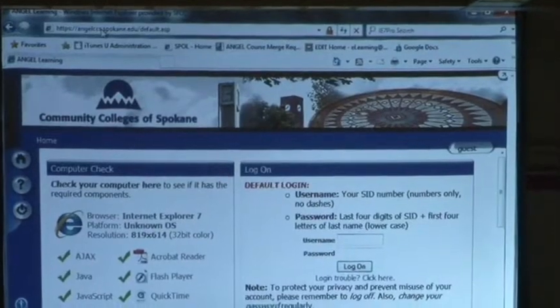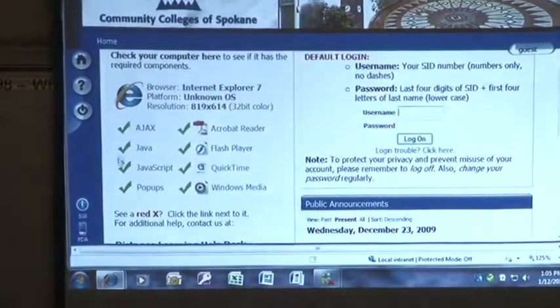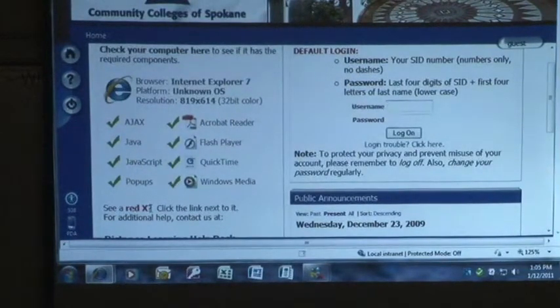It helps if you put in HTTP colon forward slash forward slash, but you don't have to — it'll take you there. The next thing is this computer check. You'll notice that there are green checks on all these. Sometimes if it's your personal computer, you'll see red X's. It says see red X, click the link next to it, and it'll tell you what you need to download to make it work. What happens though is your computer doesn't pick it up, so it'll still have a red X after you've downloaded. Don't worry about it — just go ahead and get in. It's not going to stop you from doing your classwork.